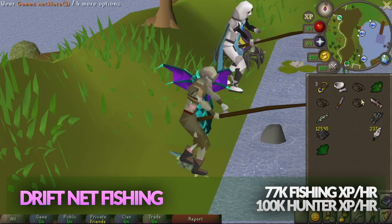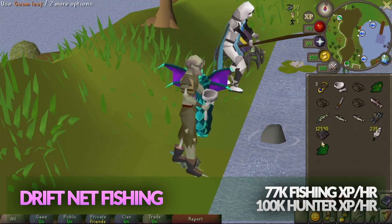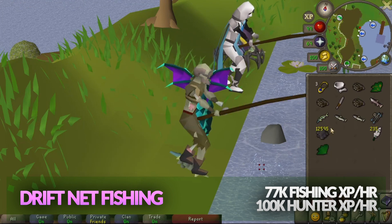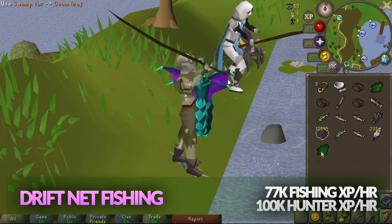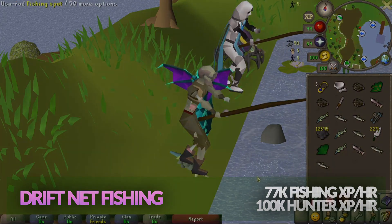Onwards from level 80, driftnet fishing won't become any faster, so the traditional methods are the better option, particularly for hunter. The agility experience is another fairly big trade-off. If you were to get 99 fishing at barbarian fishing, you'll get 1.3 million agility XP, getting you past level 70, whereas with driftnet fishing, you'll get none.